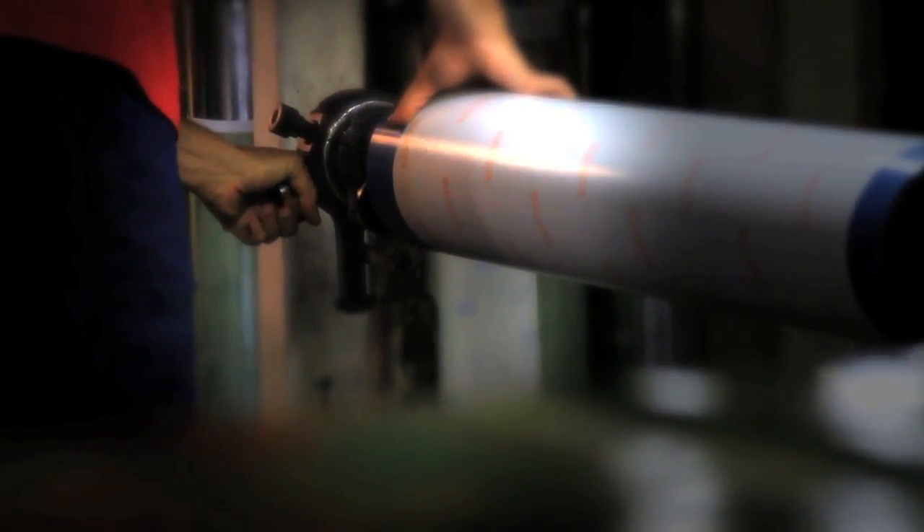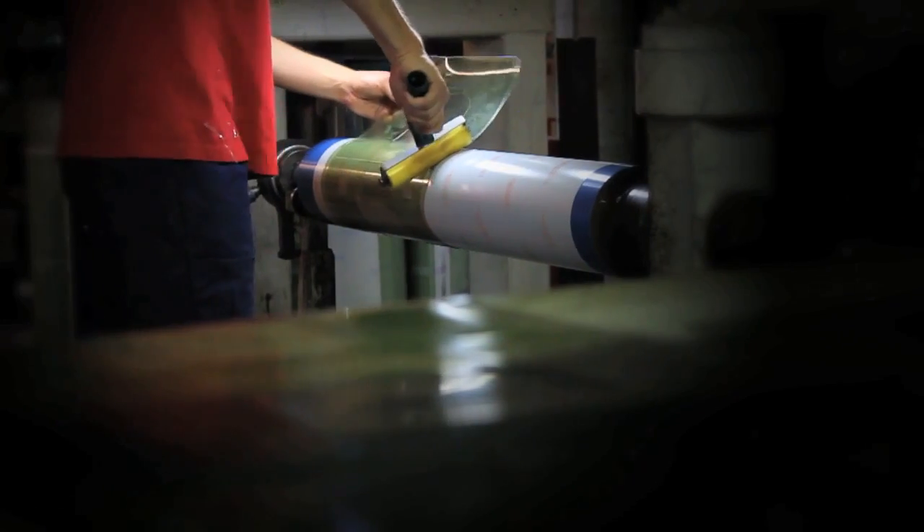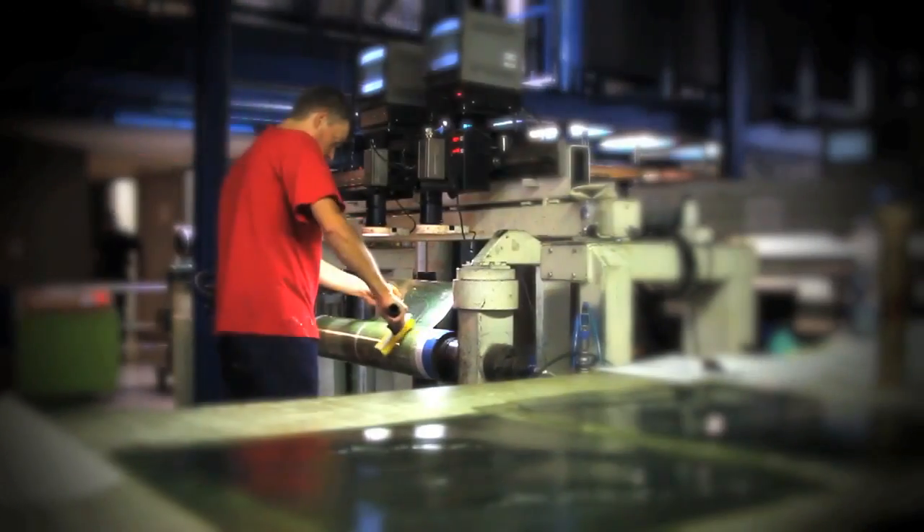Now the printing plates are mounted onto the cylinder. Your packaging is ready to be printed.